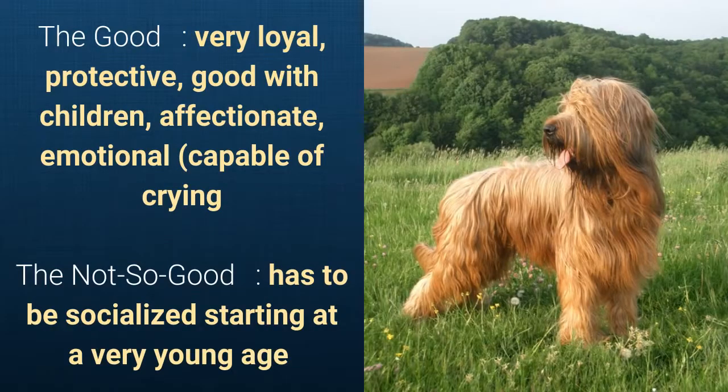What's good about this dog breed is that it's very loyal, protective, good with children, affectionate, and emotional — it is even capable of crying. What's slightly bad is that it has to be socialized starting at a very young age.